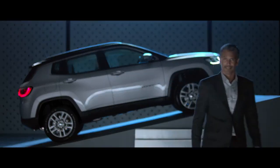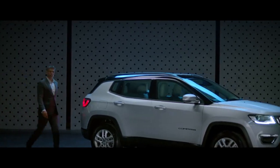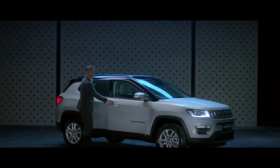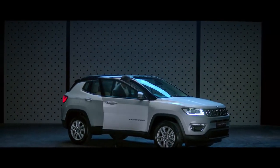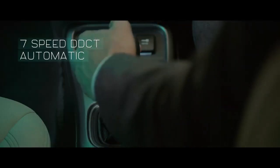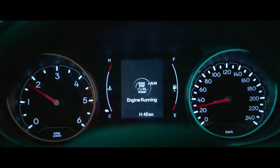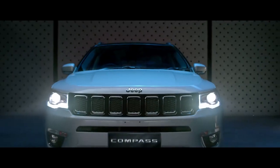A cabin fit for the chosen ones. Intelligent design and engineering is what makes the Jeep Compass uniquely global. The 7-speed dual clutch system is one example of this. It provides effortless gear shifts by engaging and disengaging gears in a way that avoids any lapse in momentum, regardless of how fast you accelerate.